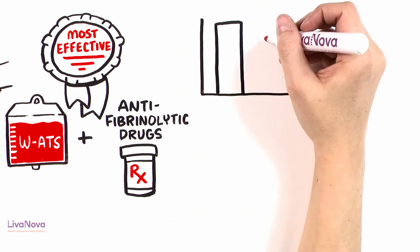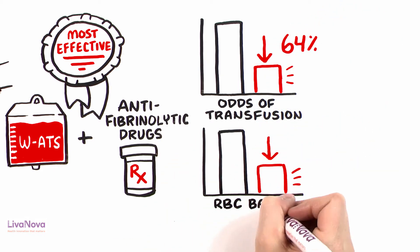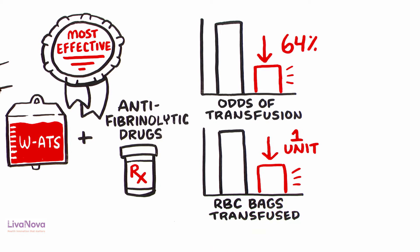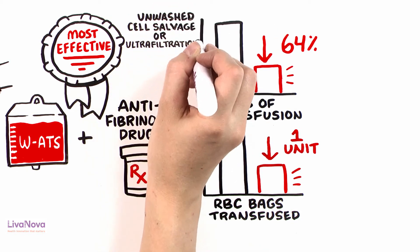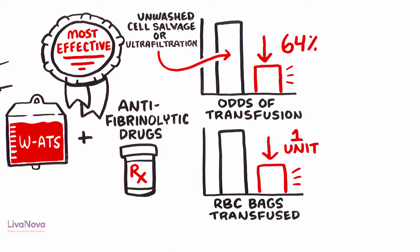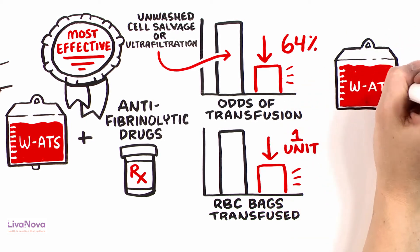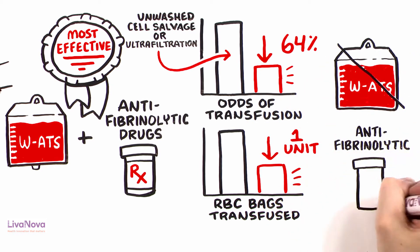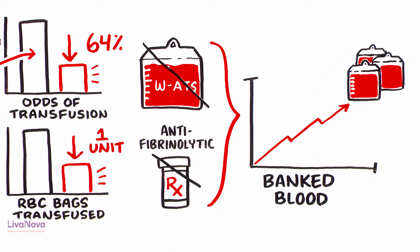Statistically, this reduces the odds of transfusion by at least 64% and the number of RBC bags transfused by one unit when compared to the adoption of unwashed cell salvage or ultrafiltration. As a consequence, replacing washed autotransfusion with any other autologous techniques or failing to coordinate antifibrinolytic treatment will increase the recourse to banked blood.